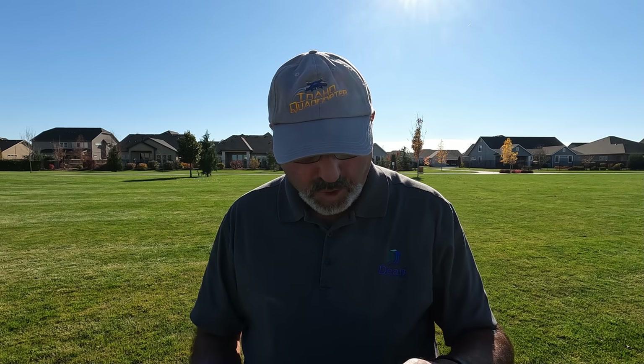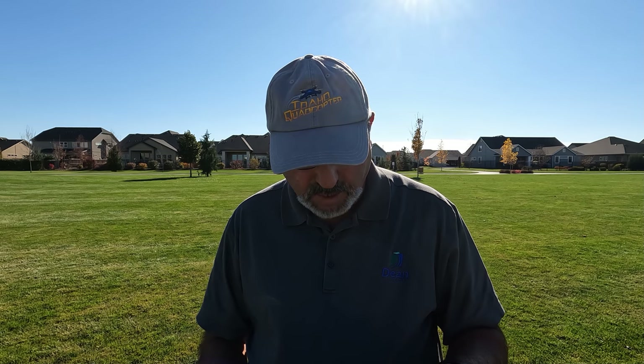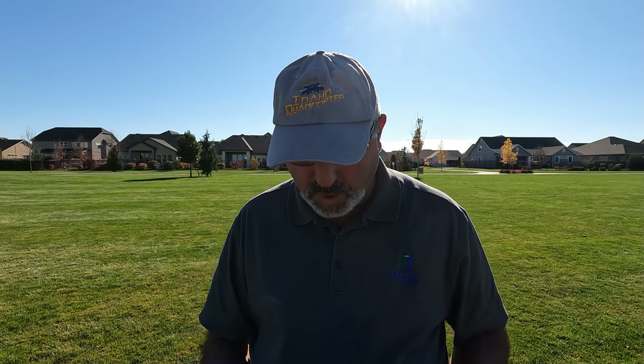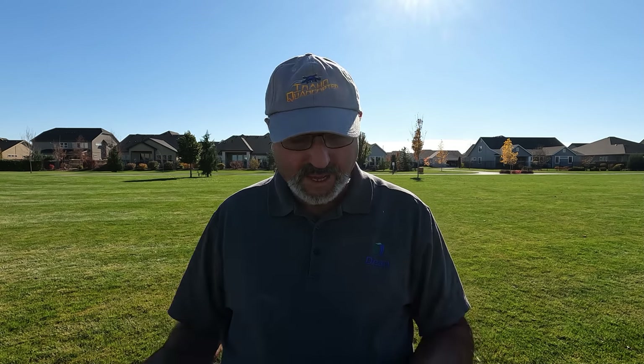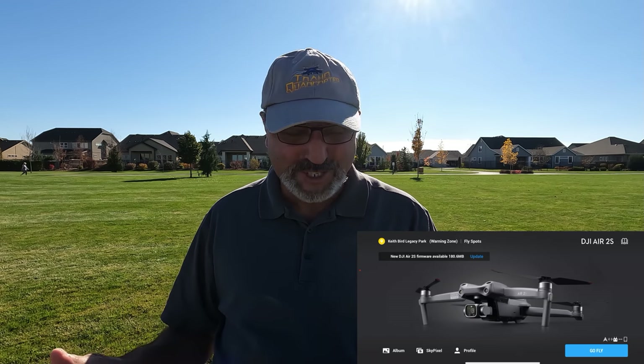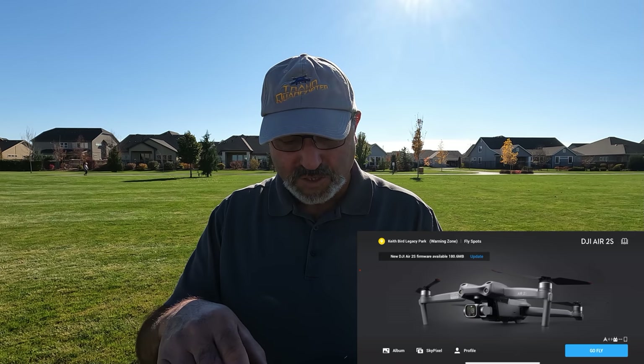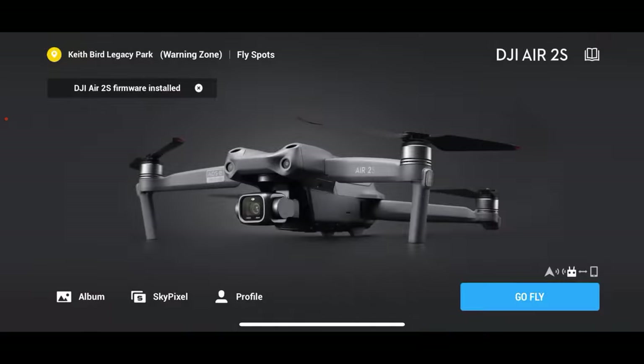I've got everything fired up and the drone is showing ready to fly. I'm going to check real quick — yeah, there is some firmware available and it's prompting me. It's telling me it wants a firmware update. A kid just screamed over at the park. So let's go ahead and do that firmware update — it just says 'optimized flight safety.'